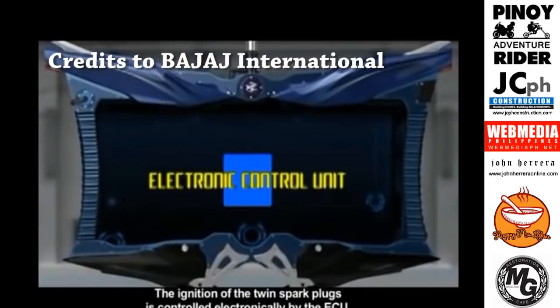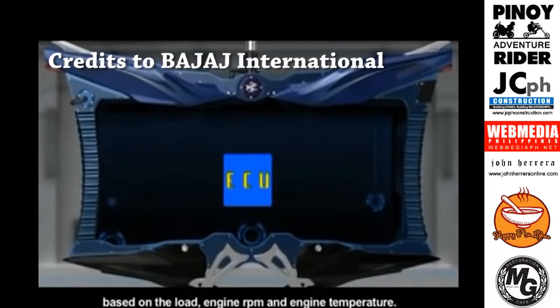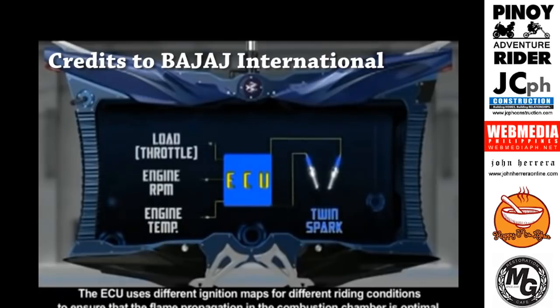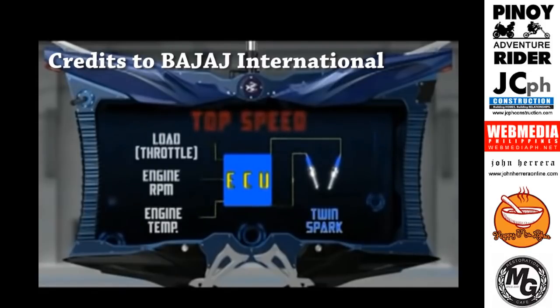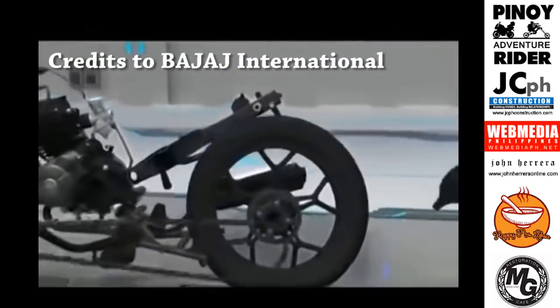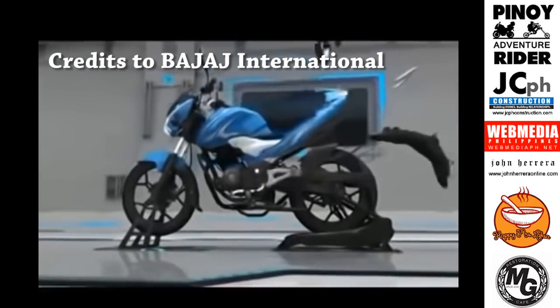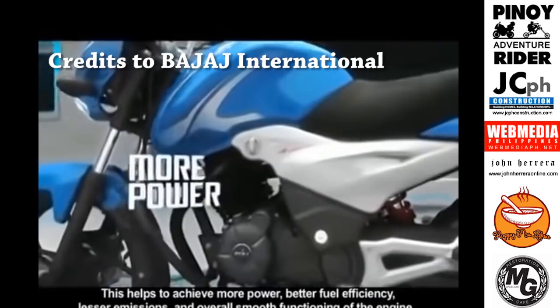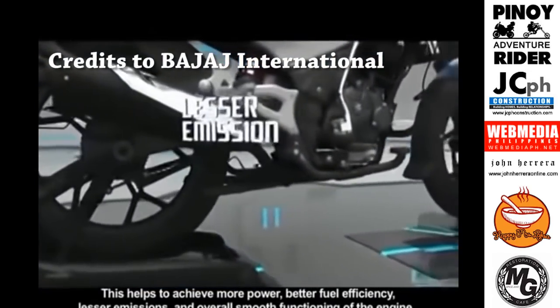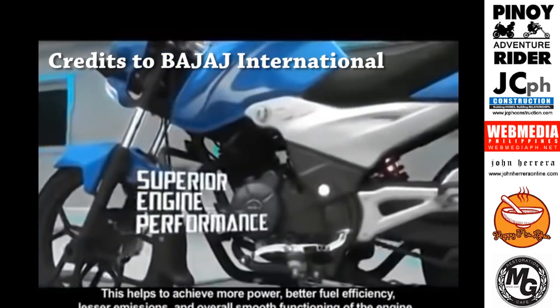The ignition of the twin spark plugs is controlled electronically by the ECU based on the load, engine RPM and engine temperature. The ECU uses different ignition maps for different riding conditions to ensure that the flame propagation in the combustion chamber is optimal. This helps to achieve more power, better fuel efficiency, lesser emissions, and overall smooth functioning of the engine.